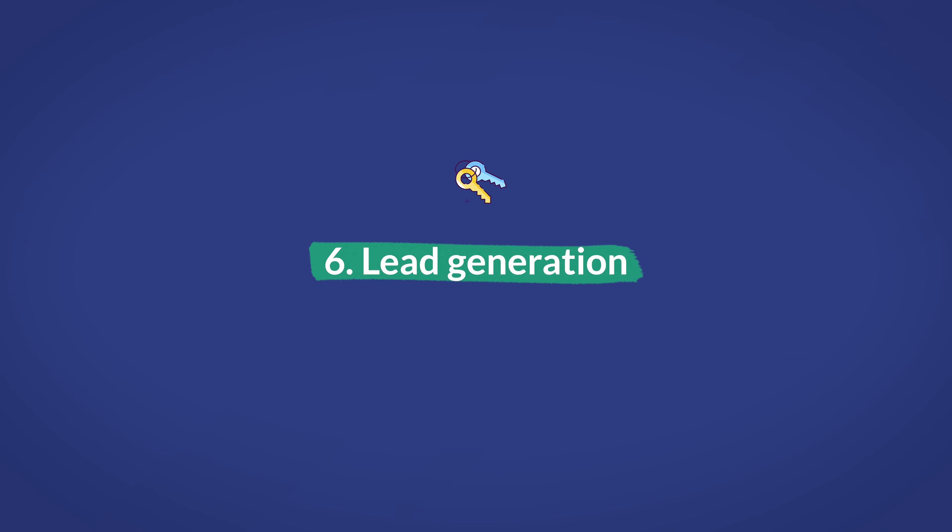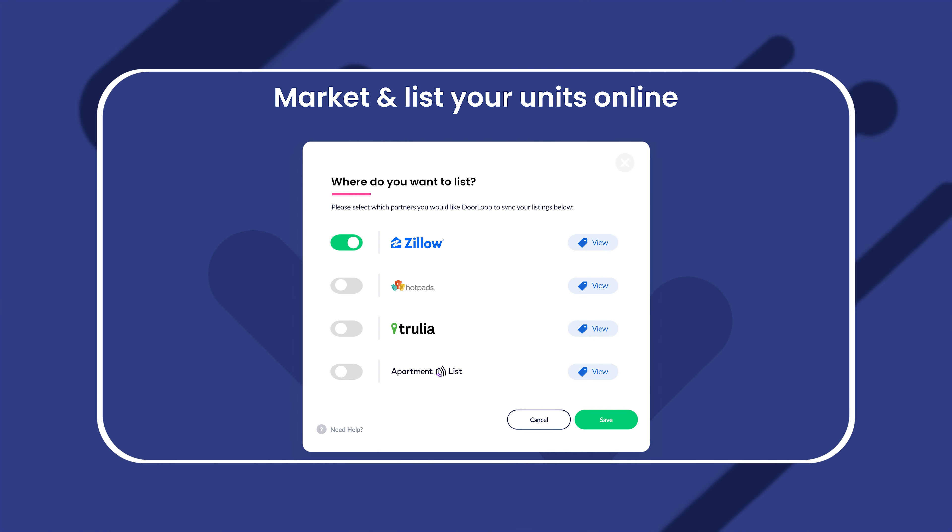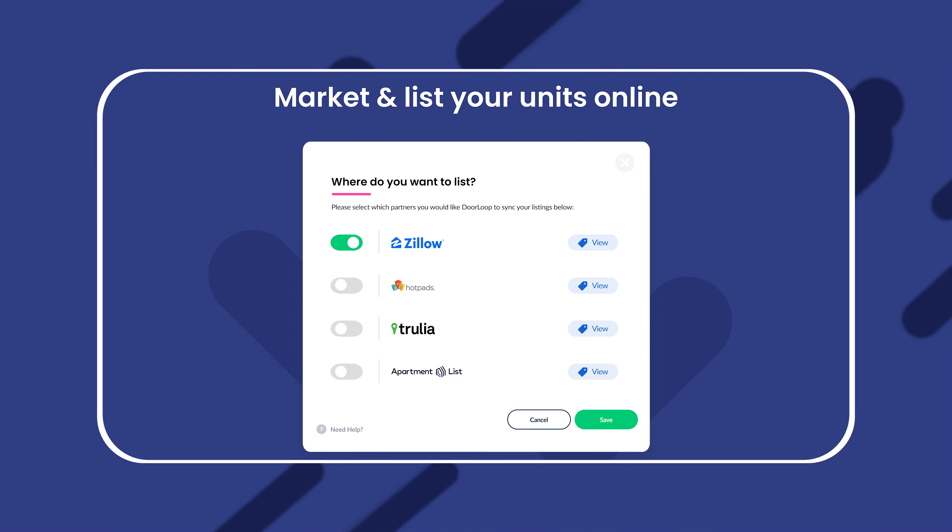And number six is lead generation. Some property management software tools offer the ability to either automate or semi-automate aspects of lead generation. For example, Doorloop's automatic listing feature allows you to automatically create listings for new vacant units on major listing platforms. With that, you can automate the process of bringing in new applicants the moment you have a unit that needs filling.